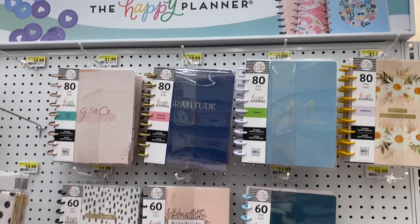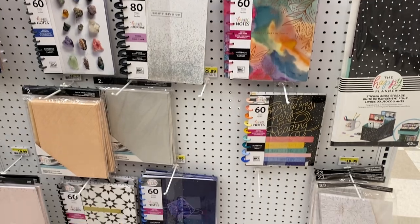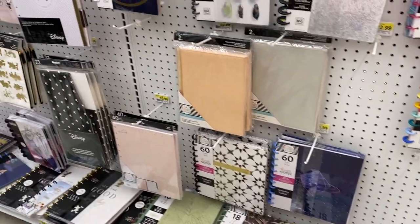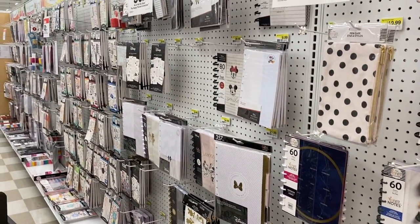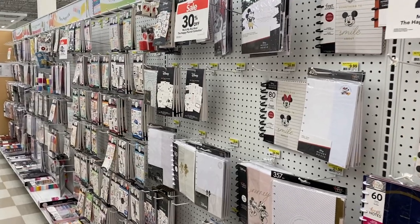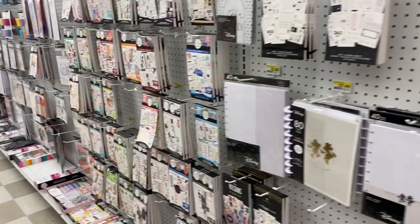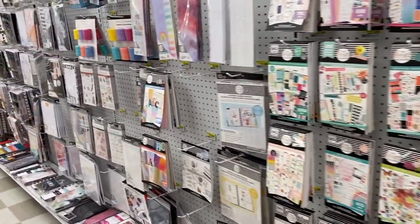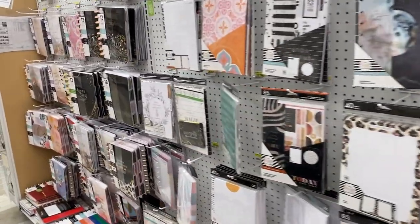And then this is the newly set up Happy Planner aisle. They have a whole full aisle of all the goodies — everything! So they have tons of stickers, tons of planners, and tons of accessories. I just tried to walk through and look at everything, and that may be why I didn't choose very much, because they have it all.